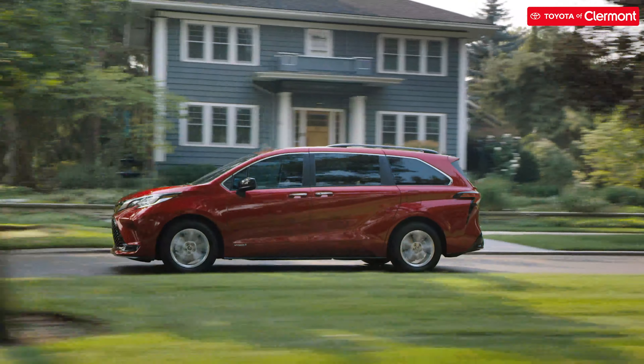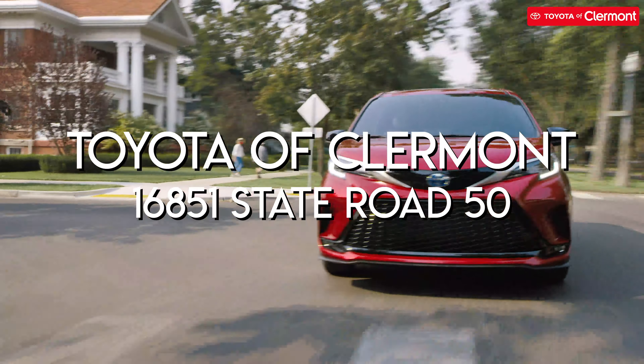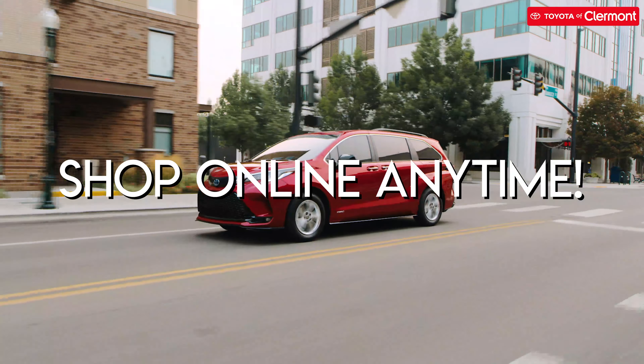It's also available in five different trim levels. Visit Toyota Claremont today and shop with us at 16851 State Road 50. You can also shop our inventory online anytime.